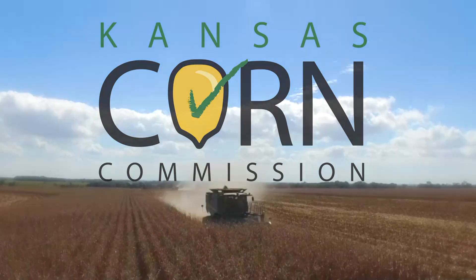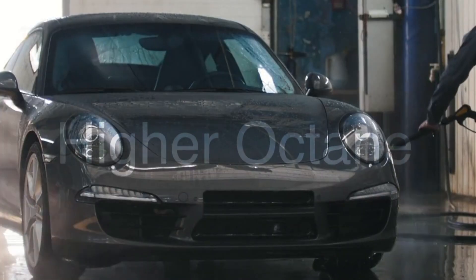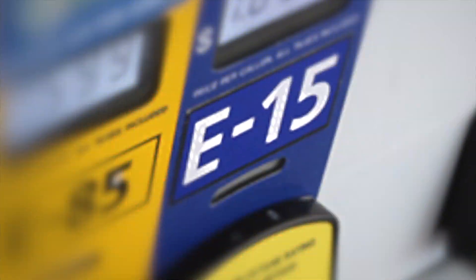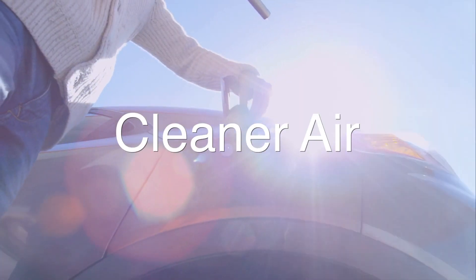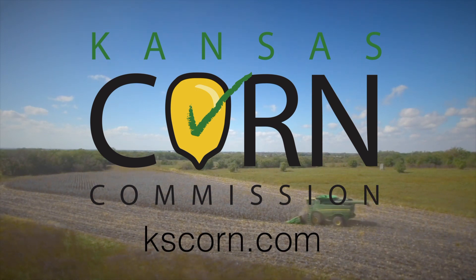Kansas Corn reminds you that E-15 fuel is the right choice for every kind of driver. For the car enthusiast, E-15 has higher octane. For the thrifty driver, E-15 is priced lower than regular unleaded. For the nature lover, E-15 provides cleaner air. For the shopper who buys local, E-15 has more ethanol from our Kansas corn farms. Choose E-15 for a higher octane, lower price, cleaner American fuel. Message from the Kansas Corn Commission. Learn more at KSCorn.com.